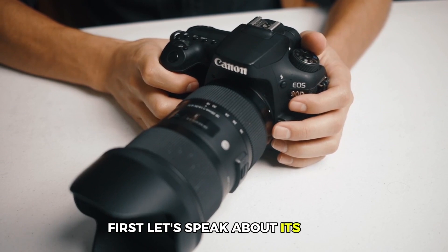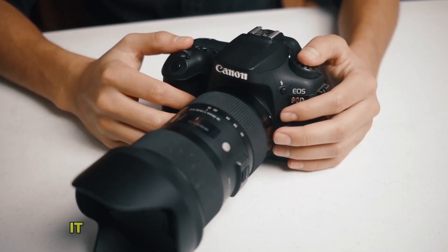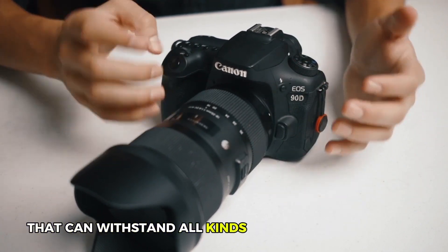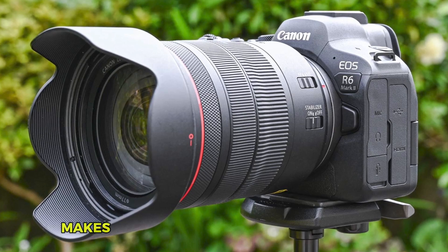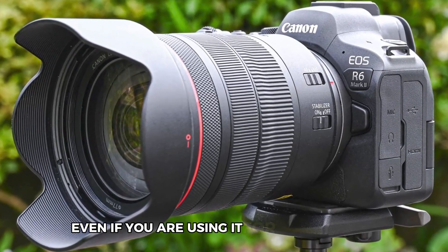First, let's speak about its body. This hybrid model is perfect for enthusiasts. It has a sturdy and weather-sealed body that can withstand all kinds of weather conditions. The ergonomic design of this camera makes it very comfortable to hold and use, even if you are using it for a longer time.